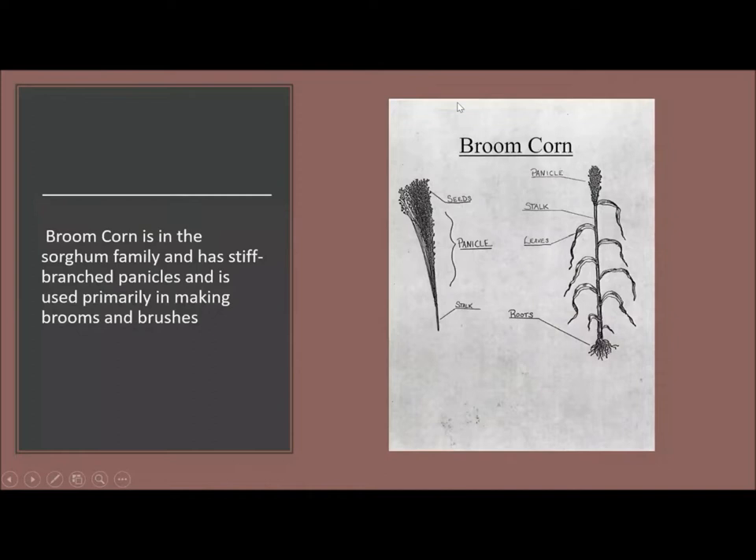For those who may not be familiar with what broom corn is, it's a little different than regular corn. It is in the sorghum family. It has stiff branch panicles and it's used primarily in making brooms and brushes. Broom corn is different than sweet corn because it doesn't actually have kernels — it just has seeds at the end and a little sweep at the end. That's what makes broom corn useful. If you have enough broom corn, you can make yourself a nice broom.